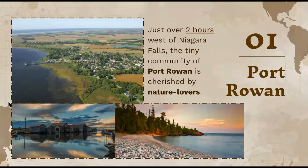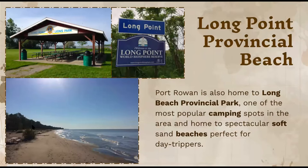The first one we're going to go over is Port Rowan, which is just about two hours west from the Niagara Falls area. This is a small community that is cherished by many nature lovers. The first location that really stood out to me was Long Point Provincial Beach, one of the most popular camping spots in the area, with spectacular soft sand beaches.